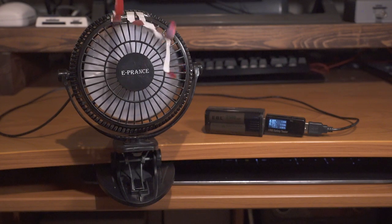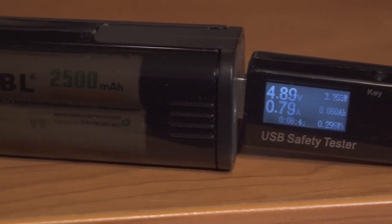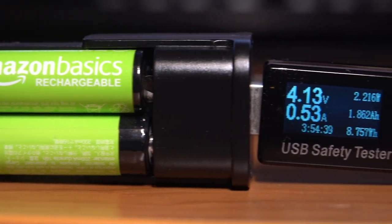I then used this setup — a USB powered fan and a battery box — to discharge the set of 4 batteries. The key advantage of Nickel Metal Hydroids, and these batteries especially, is their low self-discharge.